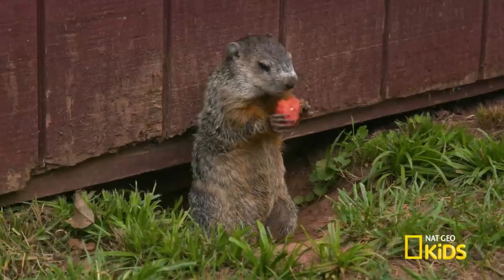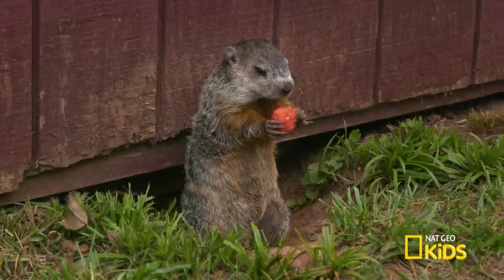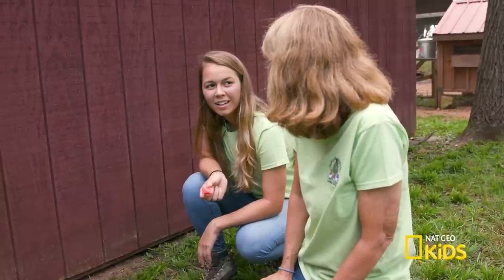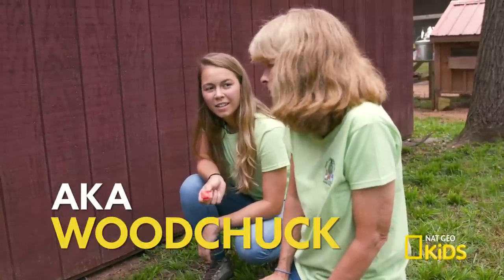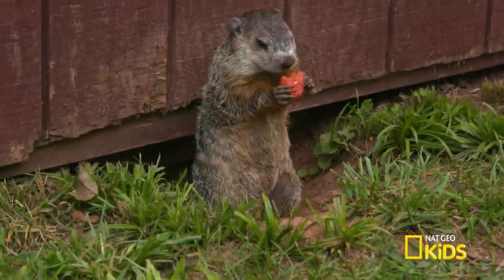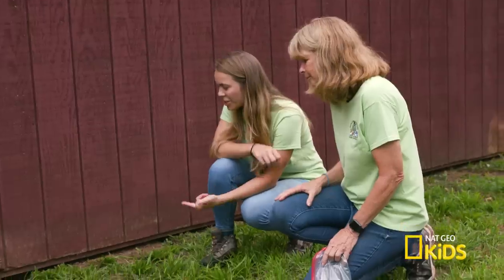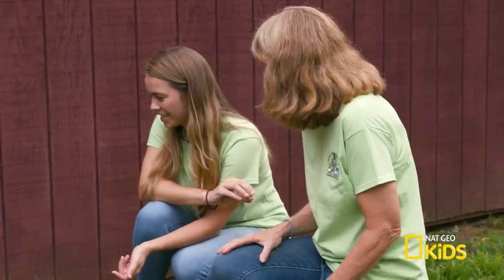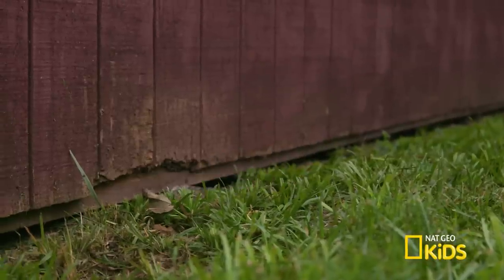How old is she? Priscilla is four months old, and she was born in this groundhog hole underneath our shed. She's a totally wild groundhog, but for some unknown reason she just became super tame. Really? She seems really big for a baby. She's big, but if you see her mother, her mother's like three times the size of her. So she really is small for groundhogs.